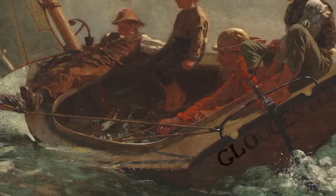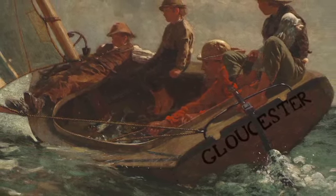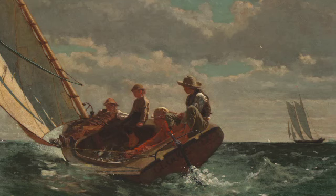The word Gloucester is painted on the stern, or back, of the boat. It's a fishing village on the coast of Massachusetts where Winslow Homer spent time painting. Winslow Homer was born in Boston, Massachusetts.